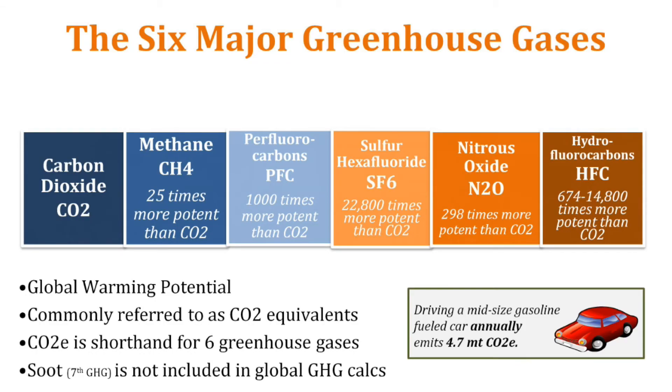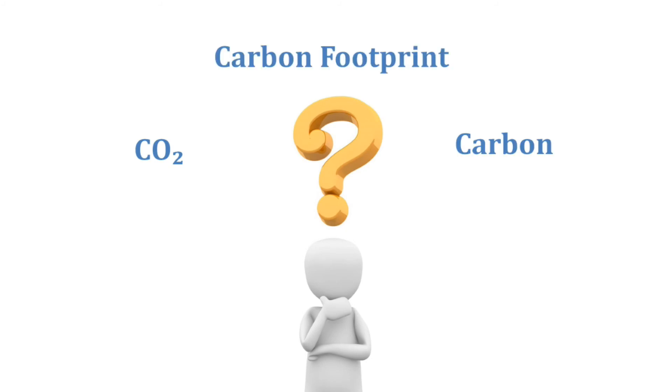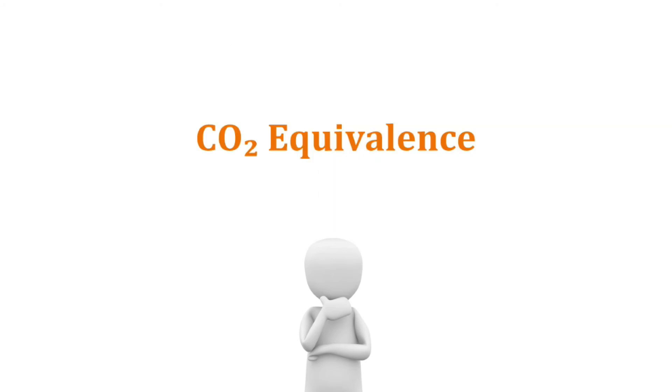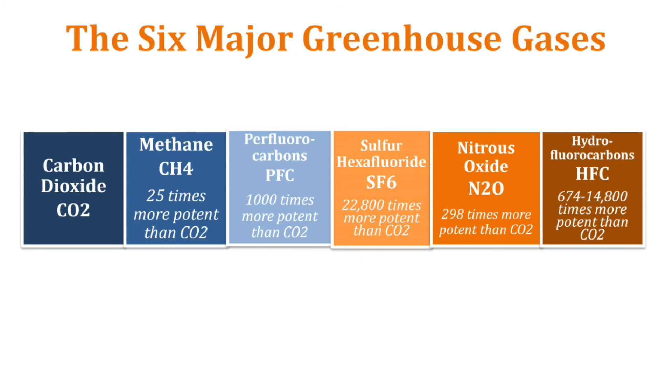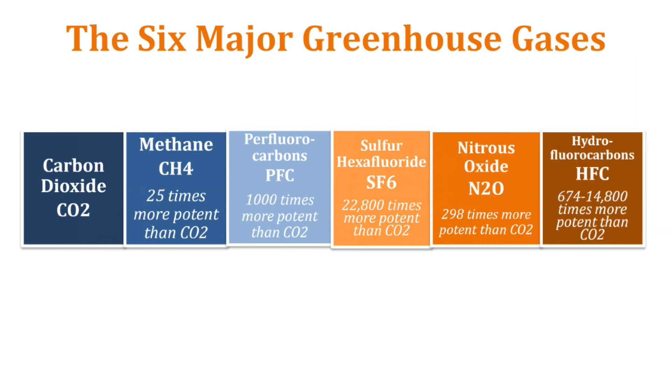The six greenhouse gases all have different global warming potentials. When you hear the terms CO2, carbon, or carbon footprint, that's shorthand for CO2 equivalents, or carbon dioxide equivalents. Since all six greenhouse gases have different global warming potentials, they have to be normalized. CO2 is the baseline, and methane is 25 times more potent. Perfluorocarbons, sulfur hexafluoride, nitrous oxide, and hydrofluorocarbons are all way more potent than CO2. So everything is normalized on global warming potential and expressed in CO2 equivalents so you can get one number that people can understand.